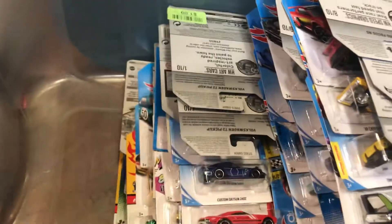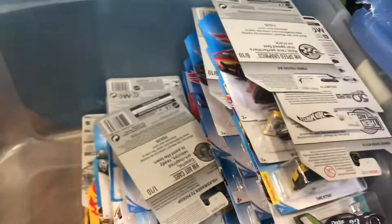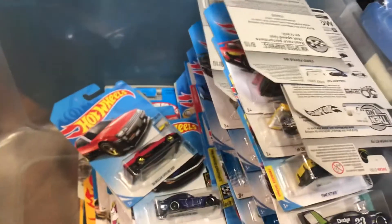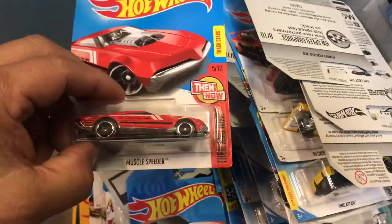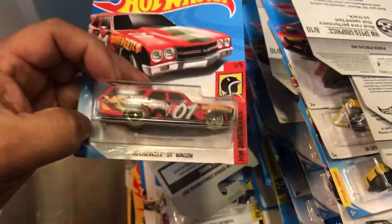Oh we have a '92 pickup — keeping that one for myself. Keeping this one for myself. A Datsun 240Z for myself. It's the Muscle Speeder — don't like that one. A Chevelle wagon.